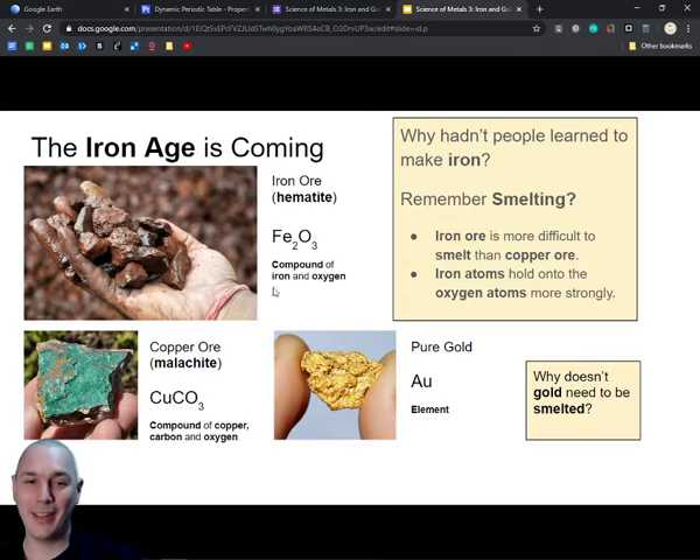So Tutankhamun had one of the only iron daggers in the world because it had fallen straight from a meteor as pure iron. Nobody else had iron items because nobody had invented a way of getting iron out of the rock, which was very common on planet Earth. Copper could be smelted to get pure copper. Gold did not need to be smelted because it was already pure gold when found in the river. Iron comes attached with oxygen and it's really difficult to get away from the oxygen because iron atoms hold on to their oxygen more strongly. But the invention was coming!